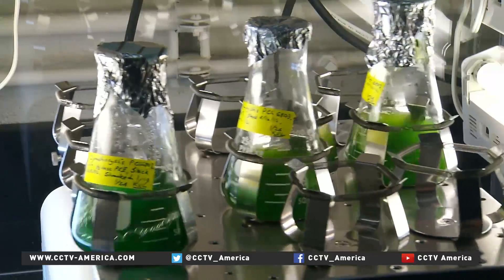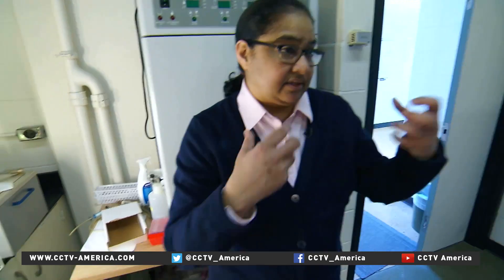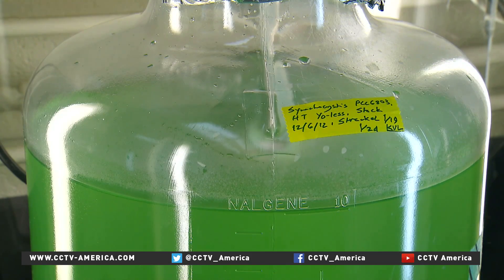It all starts in the grow room. What we're trying to do by growing these up is we get these cells, we break the cells open, we isolate the proteins, purify them, and study what these mechanisms are — and especially the protein that splits water.